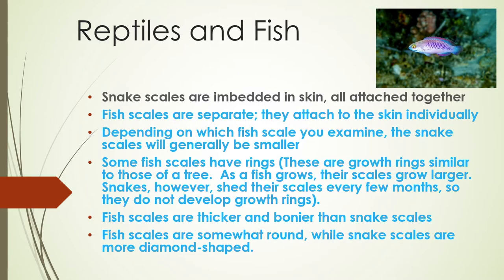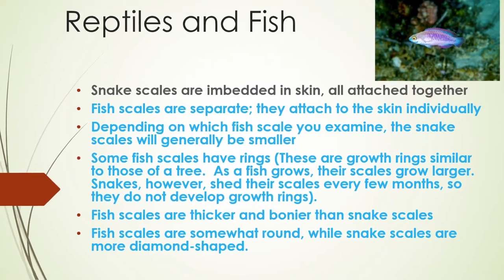Snake scales are embedded in skin, all attached together. Fish scales are separate — they attach to the skin individually. Depending on which fish scale you examine, the snake scales will generally be smaller.